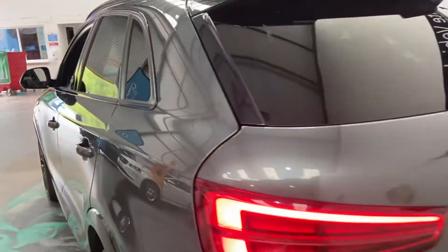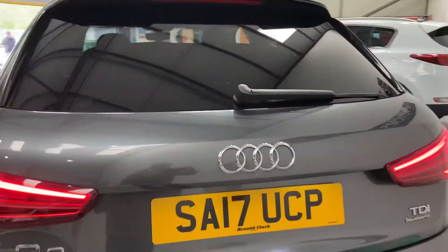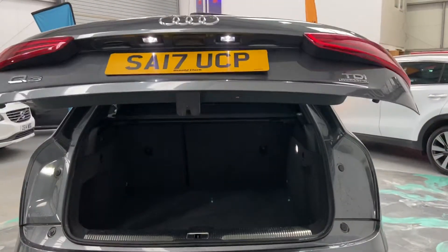Beautiful car. Isofix points to the rear. Parking sensors, of course, with this vehicle. We've also got electric boot.